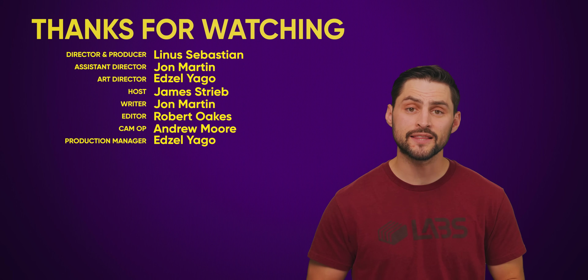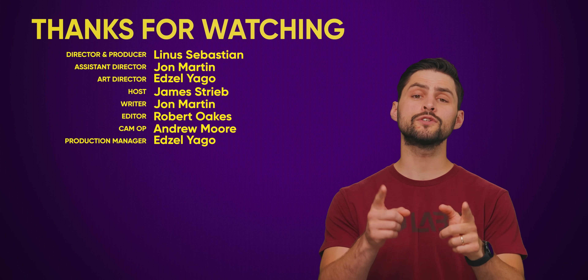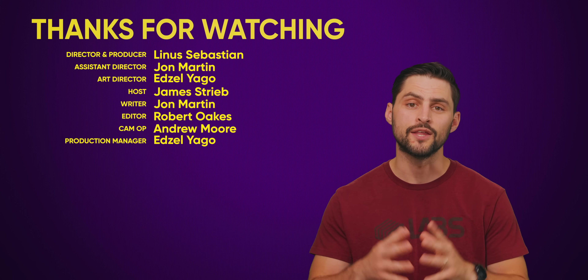Maybe soon you'll be able to completely replace those pesky real-life friends of yours. Thanks for watching — if you liked this video, hit like, hit subscribe, and let us know in the comments what topics we should cover in the future.